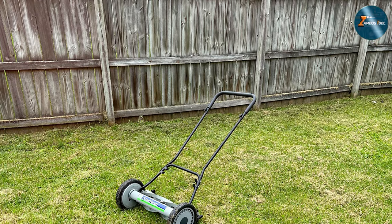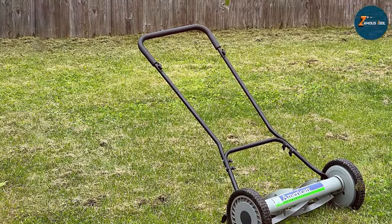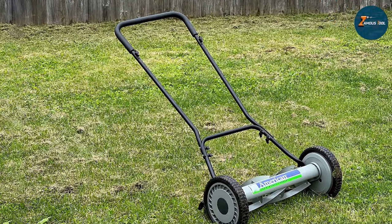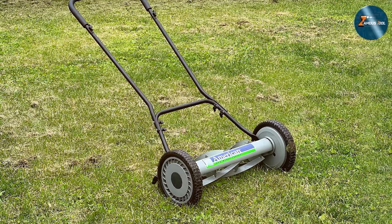The Great States 1815-18 American Lawn Mower is a timeless classic, combining efficiency and simplicity in lawn care, making it an ideal choice for those seeking eco-conscious and low-maintenance solutions for their lawn.